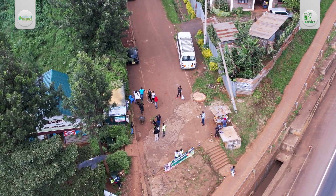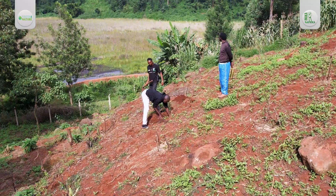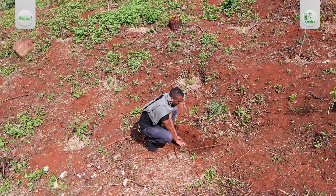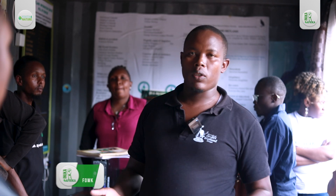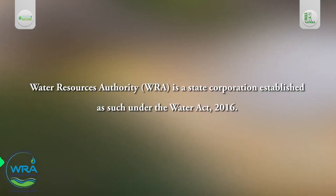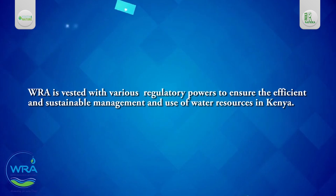Established in 2016, Friends of Ondire Wetland embarked on a clear mission to rehabilitate and restore the Ondire wetland through sustainable conservation efforts. Around the swamp, we have done deforestation of indigenous trees. Before, we had exotic trees which were drawing a lot of water from the swamp. We were also able to talk with the Water Resource Authority through the Water Resource Users Association, and we did the pegging for the wetland and fenced the whole of it — 3.3 kilometers.